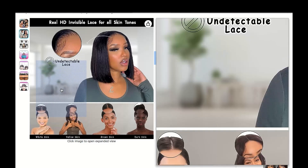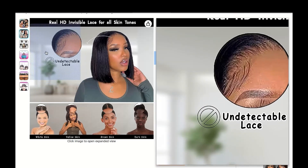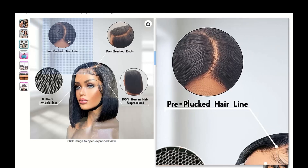The C in their name stands for contour, and it's all about making your wig game look effortlessly natural.